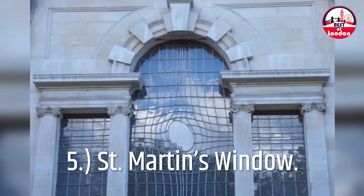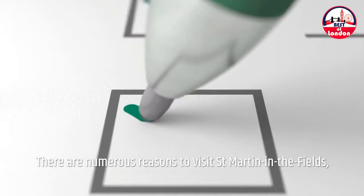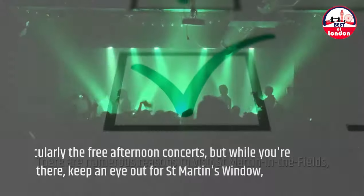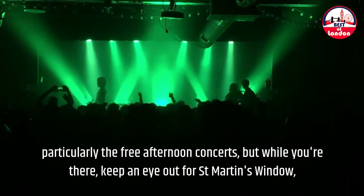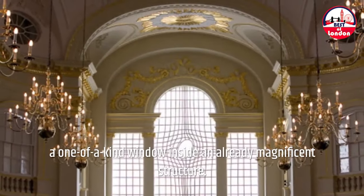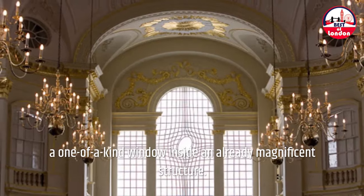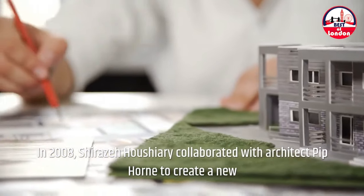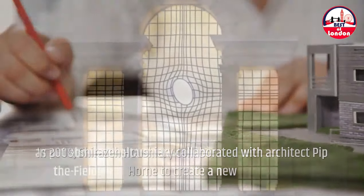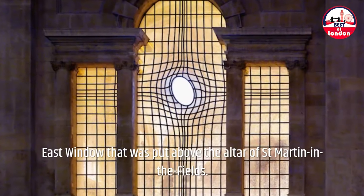5. St. Martin's Window. There are numerous reasons to visit St. Martin in the Fields, particularly the free afternoon concerts, but while you're there, keep an eye out for St. Martin's Window — a one-of-a-kind window inside an already magnificent structure. In 2008, Shereza Hauchieri collaborated with architect Pip Horn to create a new east window that was installed above the altar of St. Martin in the Fields.